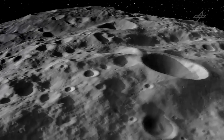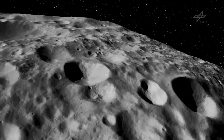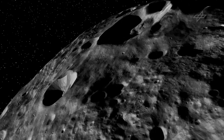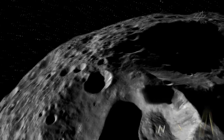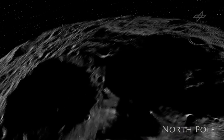Finally, we have mapped the North Pole, and now DAWN has left Vesta. The spacecraft is on its way to reach its next target, the dwarf planet Ceres, where it will arrive early in 2015.